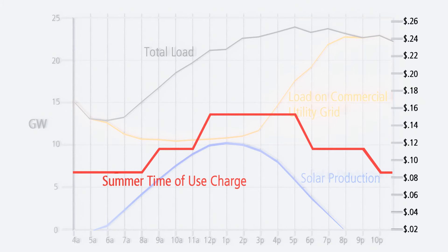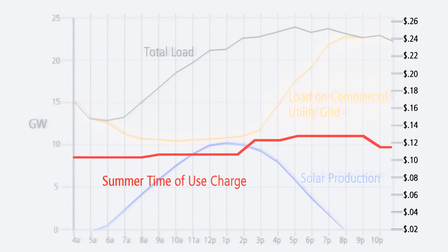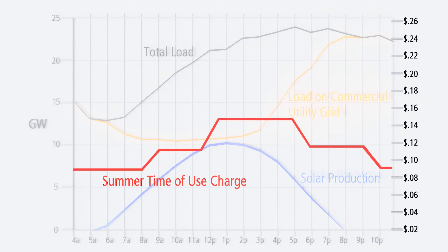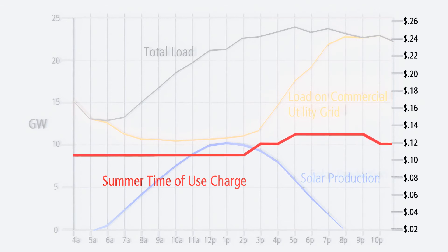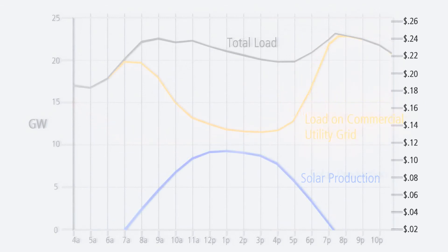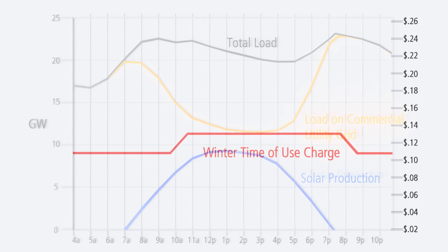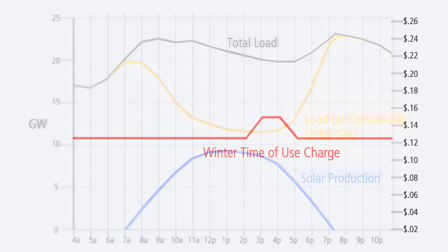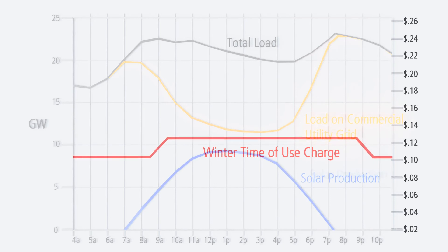However, there are current discussions about changing the time of use charges for electricity, possibly shifting things so that electricity will be cheaper in the middle of the day and more expensive later, when solar producers have to buy electricity from the grid. These changes have the potential to decrease the value of existing solar installations, although the time of use charge changes are not yet known for certain and won't come into effect for at least a couple of years.